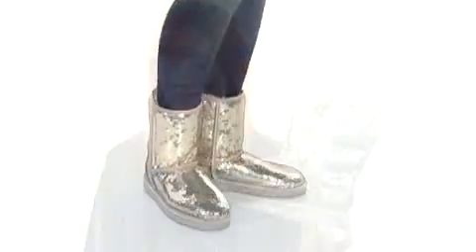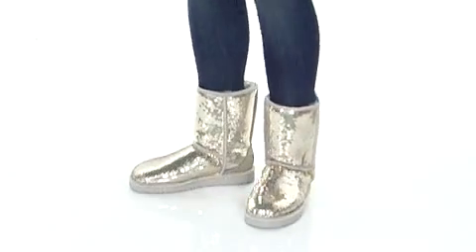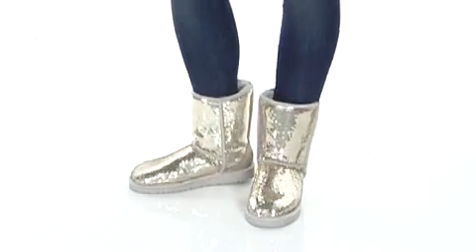Hey, what's going on? My name is Meredith and I'm here to show you the classic sparkles boot from UGG. This boot is super cute. I absolutely love all the sparkle details that it has, both here in the upper and even here in the midsole. How cool is that?